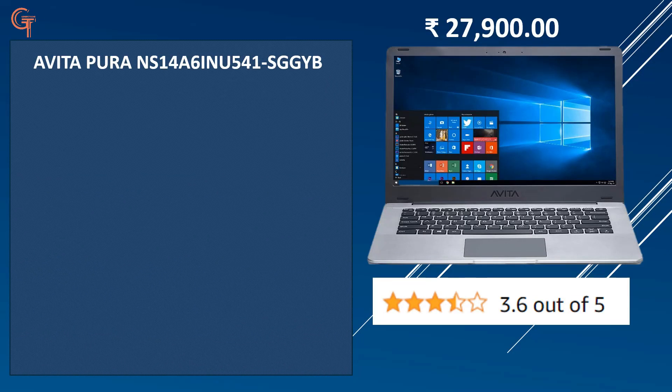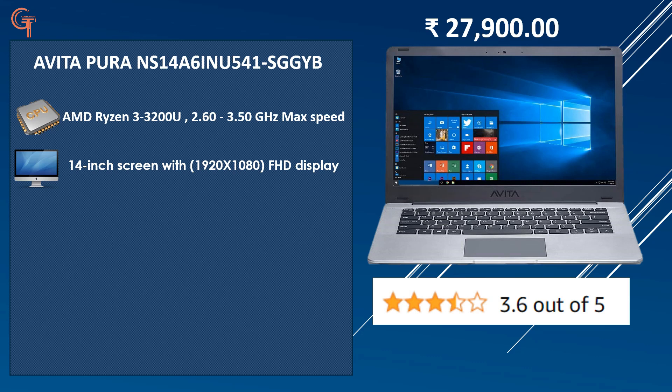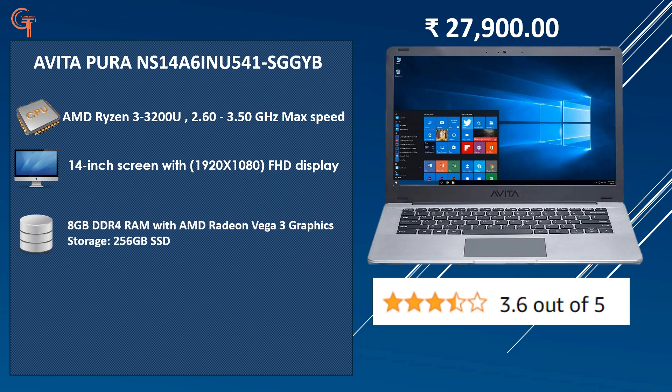The 4th laptop is the Avita, priced at 27,900 with a rating of 3.6 out of 5. It also has the AMD Ryzen 3 3200U processor with a 14-inch full HD display — very compact. You get 8GB DDR4 RAM, AMD Vega graphics, 256GB SSD, Windows 10 Home, and up to 8 hours battery. For those who want fast storage, the 256GB SSD is a highlight; you can add an external hard disk for extra storage in the future.